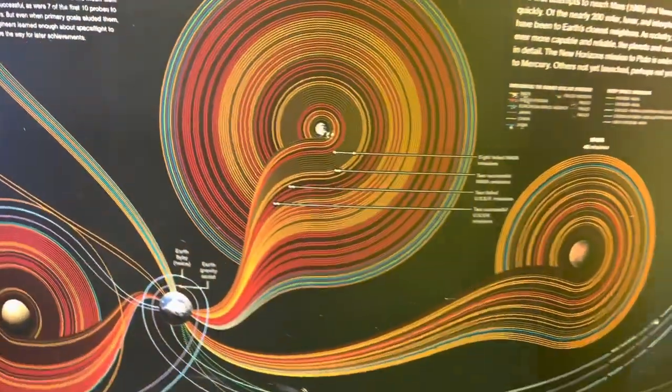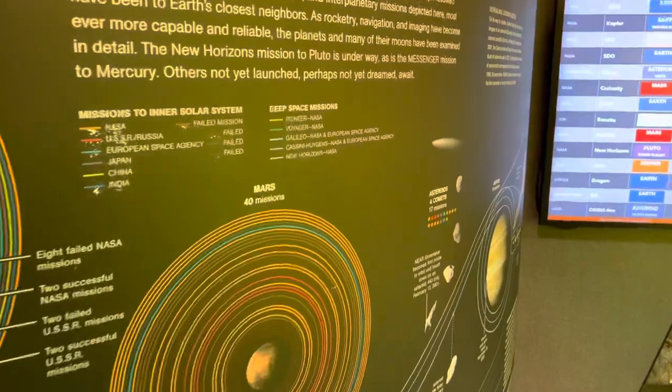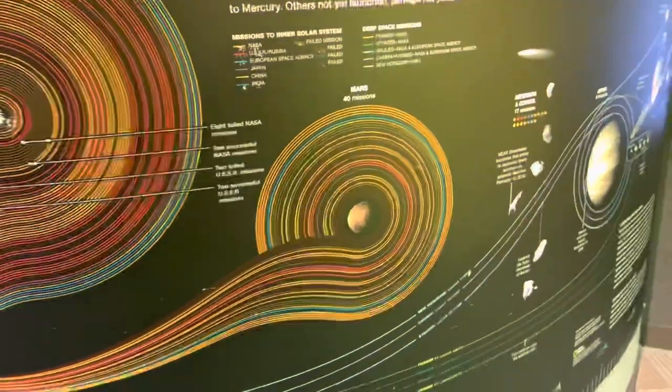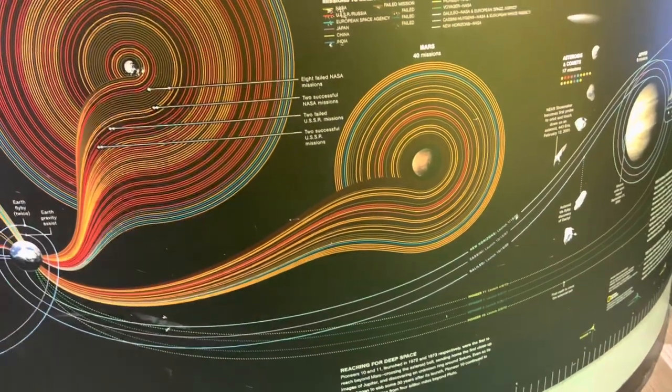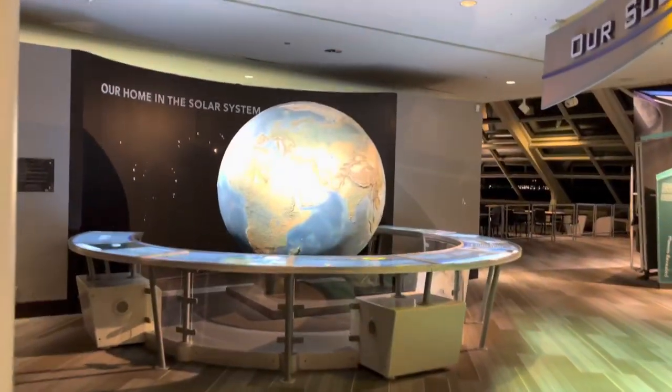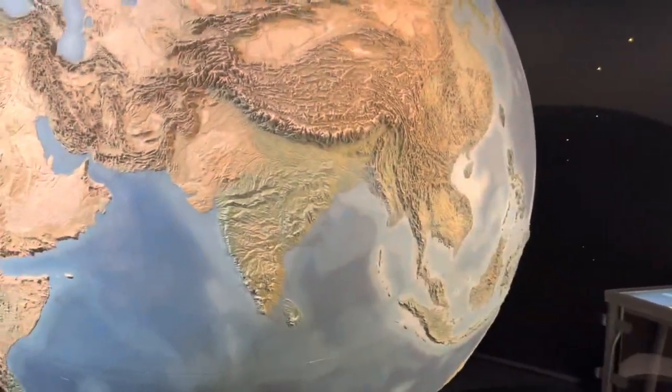We've had almost 40 missions on Mars. Hopefully by 2050 we will conquer Mars and start our own civilization there — yeah, you can make a city on Mars! Now that's our lovely Earth and that's its moon. Look, that's India right here.